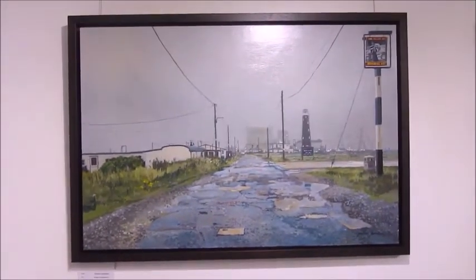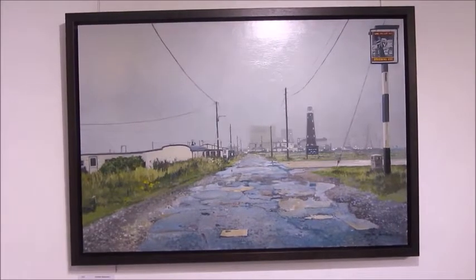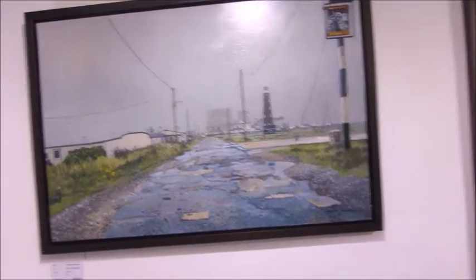Dungeness again. The power station in the middle. Houses made from train carriages, not one but two lighthouses, a little steam train — what's not to like? The pub's got thousands of novelty key rings hanging from the beams. One of them is mine.